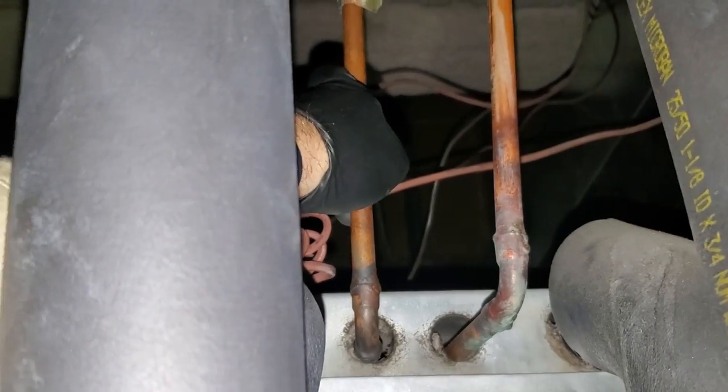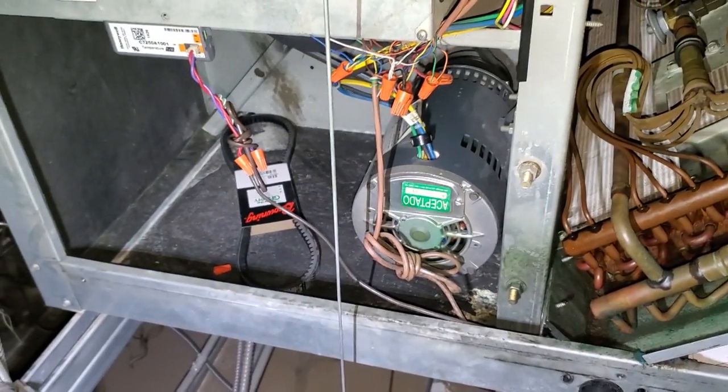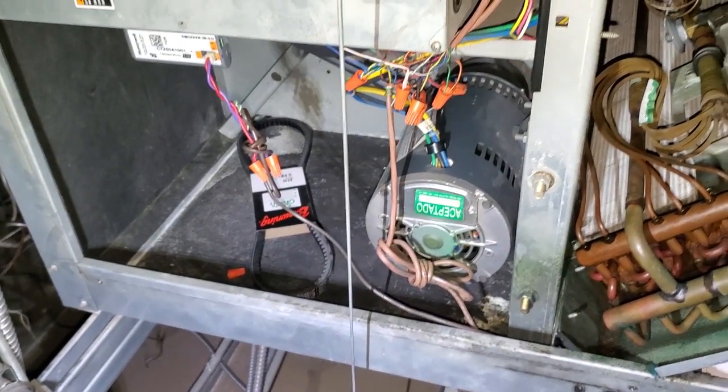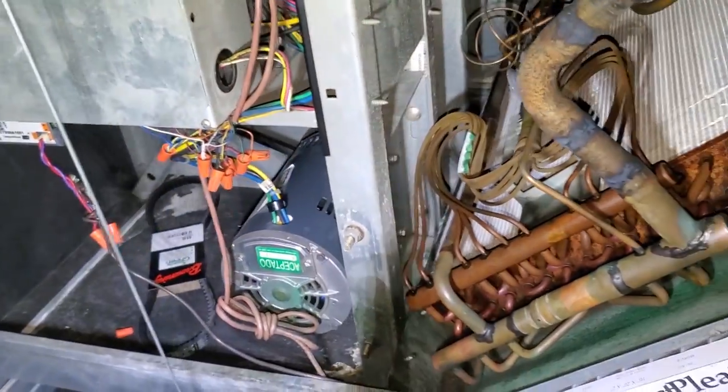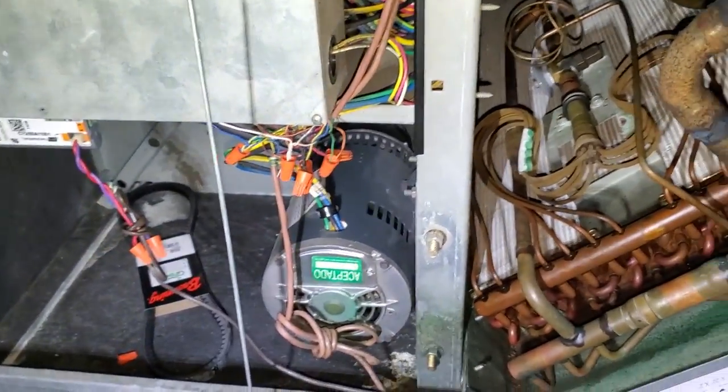That one's not cold but that one is cold — not running in heat mode. No cold suction lines either. Indoor blower motor is running. Just knowing the sounds, it kind of sounds like it's not running on second stage right now, but we'll figure that out.